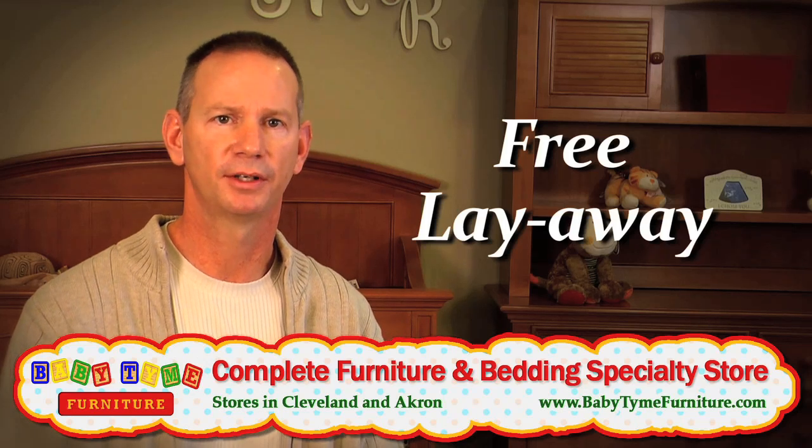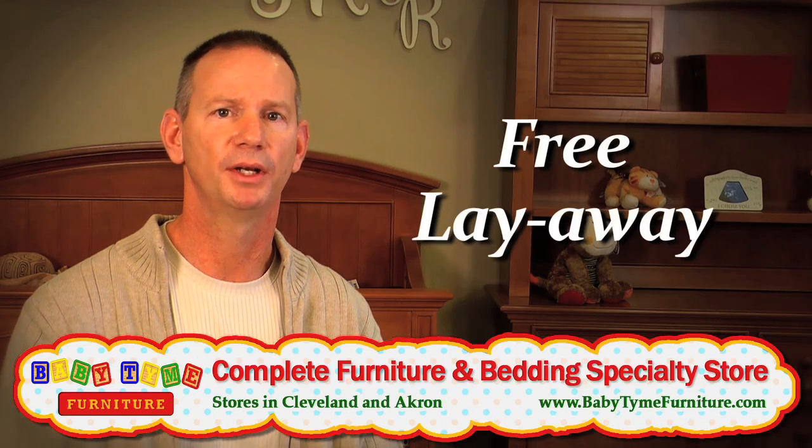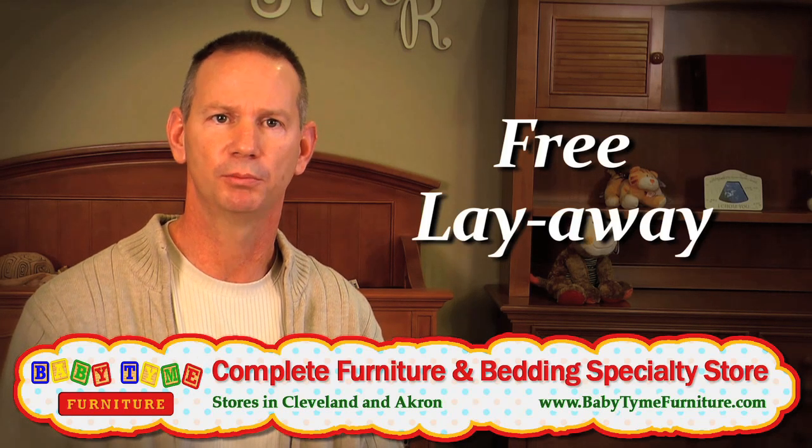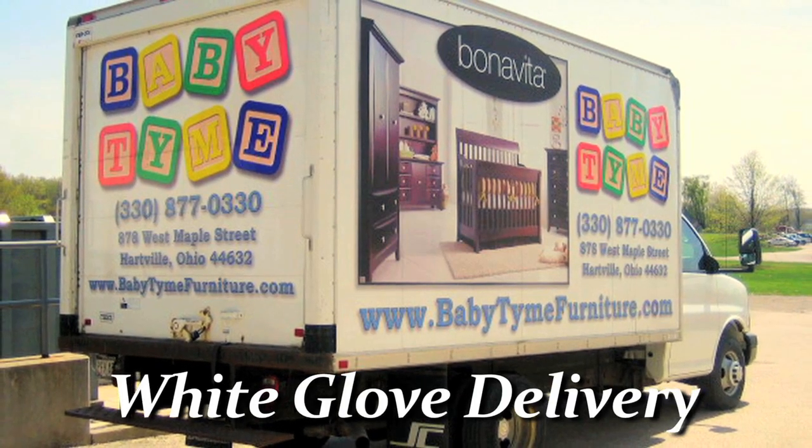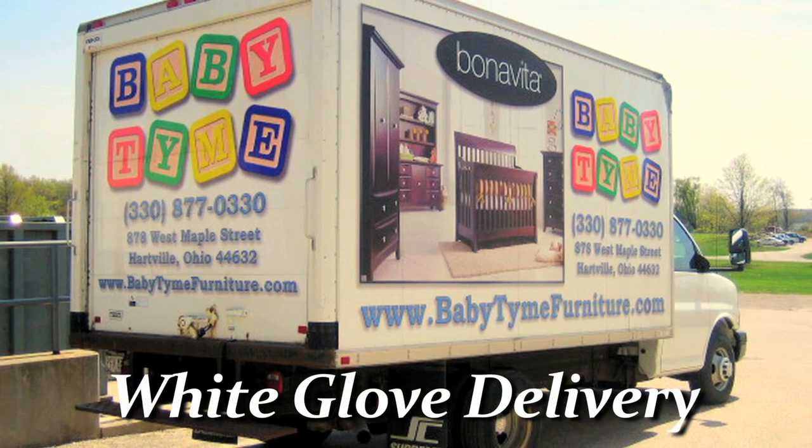We offer free layaway to all of our customers for any length of time they need. We don't limit you to just one month or two months or three months — we let you put it in layaway and we'll hold it here for as long as you need. We offer delivery service that's white glove from start to finish, and that's also done by our family.